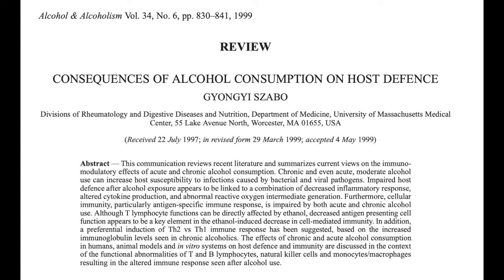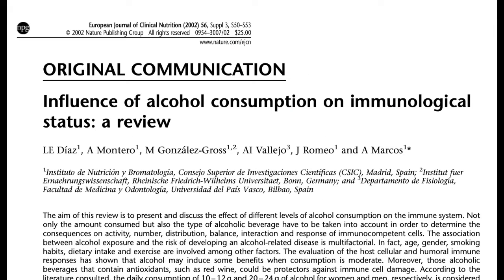Excess alcohol consumption can lead to decreased immune function. Alcohol is a class 1 carcinogen, toxic on a cellular level, and has no real benefits. We need to stay away from this substance to make sure our immune system can function exactly as it's designed to.